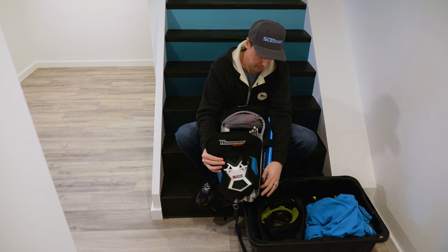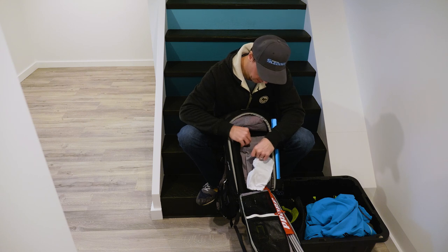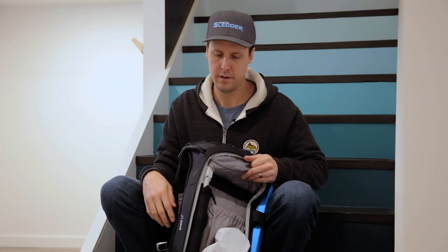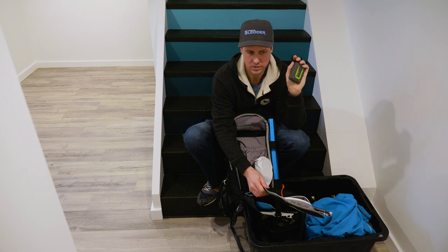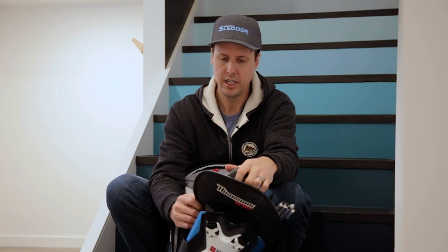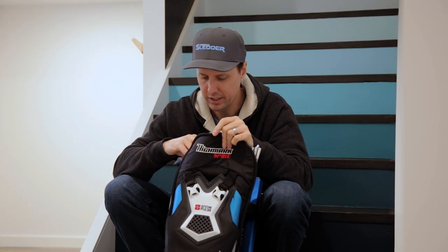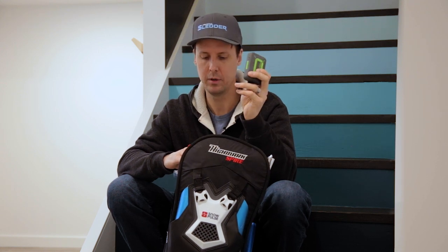Inside my airbag, I have a spare set of goggles in case my others get fogged up or iced over. My radio goes inside here and the speaker mic threads through the bag and comes out the front so I can communicate easily. I also have my satellite communication device — in this case it's a Zoleo, but a Garmin, Spot, or similar will do. I keep that really handy in the top pouch in case I need it.